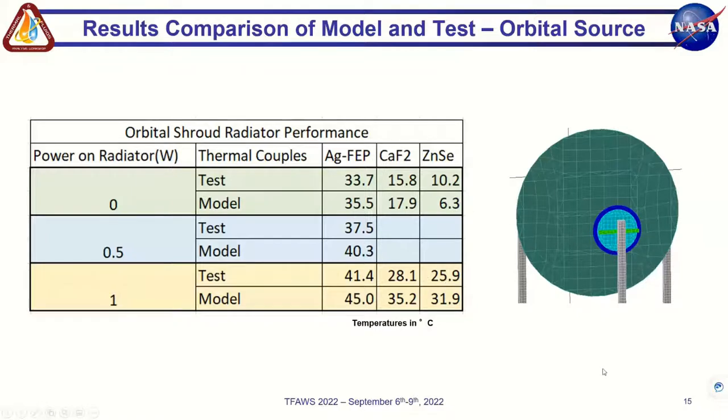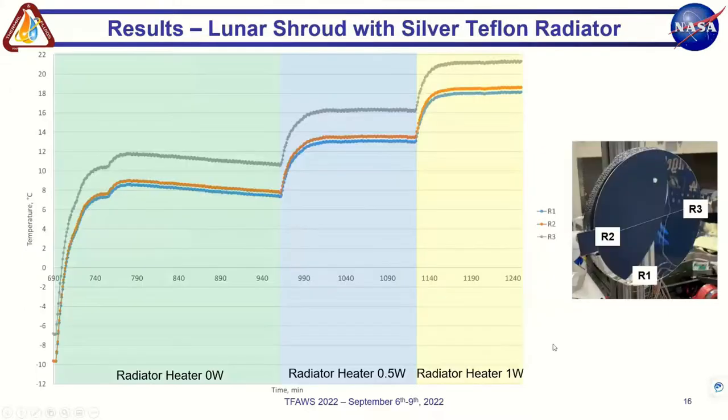We also created a thermal desktop model to correlate with the test results, with the goal of using it to predict radiator performance in future environments. We were able to get reasonably close on the zero-watt case, with a slightly larger temperature difference at one watt. Future work includes fine-tuning the model correlation, as the optical properties we were quoted online were not exactly what was delivered, and accounting for other effects that may explain why performance was not as high as expected.